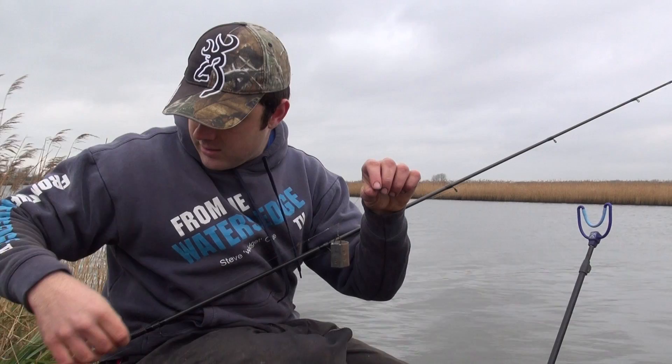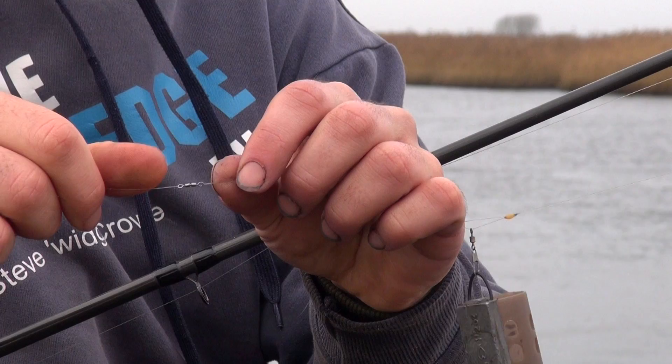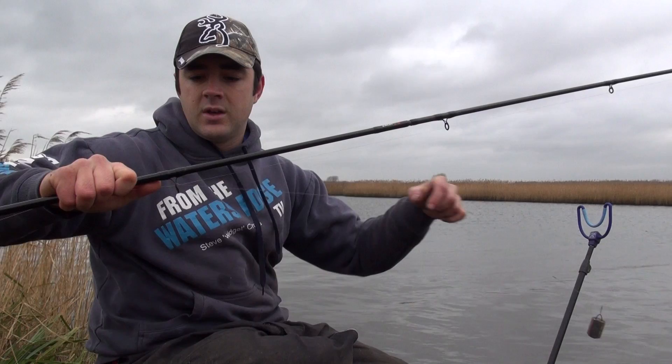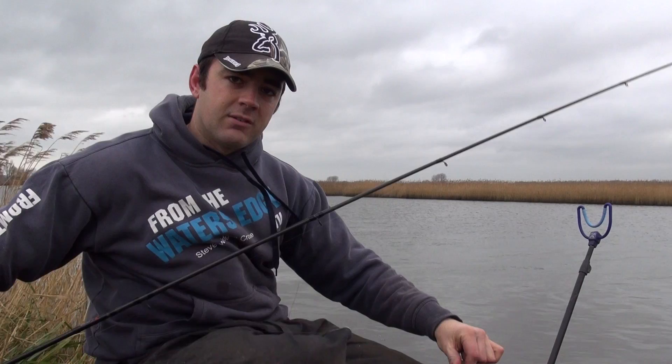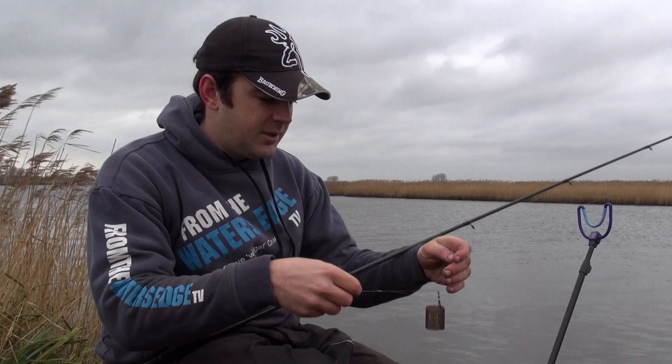Now let's get on to the business end, which is the rig. It's my standard feeder rig where your feeder slides in between two loops. There's a loop there and onto another loop you've got a double rolling swivel, which stops the hook link twisting in the flow so that keeps it nice and straight. Onto a relatively long — about two and a half foot — hook length with a size 14 hook on there. Hopefully we're catching some big roach today so I'm hoping we won't need to scale down really fine.